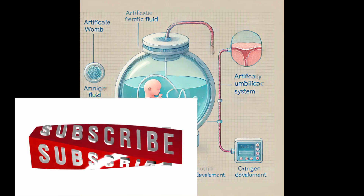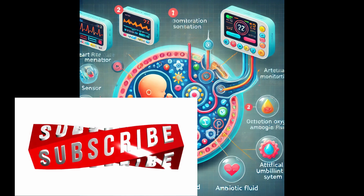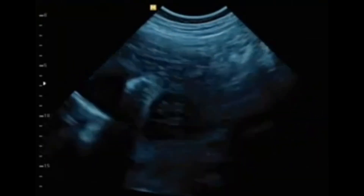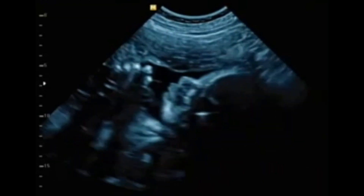An artificial womb is a medical device designed to simulate the natural environment of a mother's womb, allowing a fetus to develop outside the human body. It provides essential conditions like temperature control, amniotic fluid, oxygen, and nutrients, which are crucial for fetal growth.